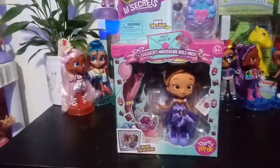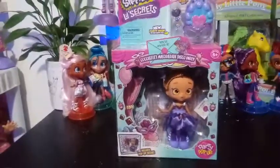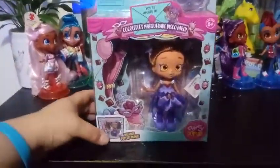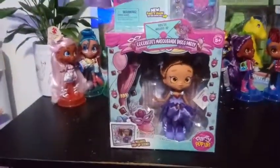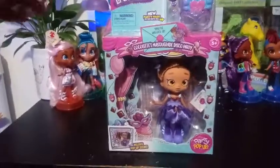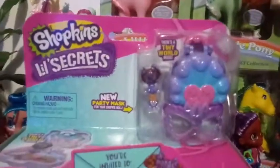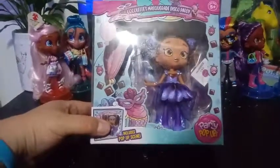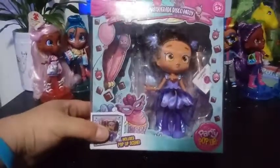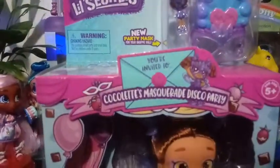So it was exciting to see her made over and redone. Let's get into her. She's part of the Party Pop-Ups, which was the second series of the Little Secrets intro girls, and she comes with her own little tiny world and a party mask, like they all do. To me, she looks sort of like something from Mardi Gras, but it says that she's part of Colette's Masquerade Disco Party.